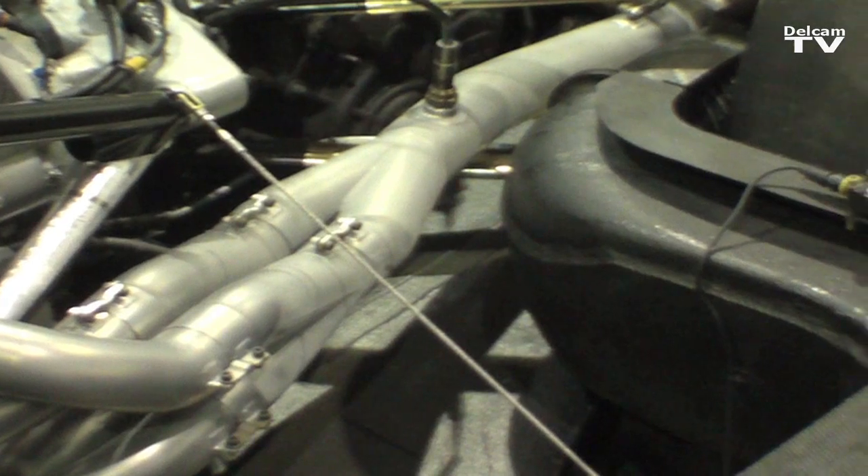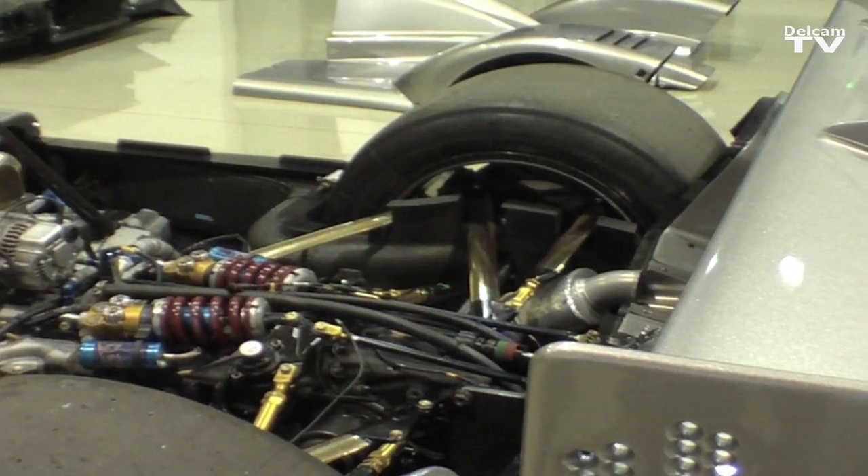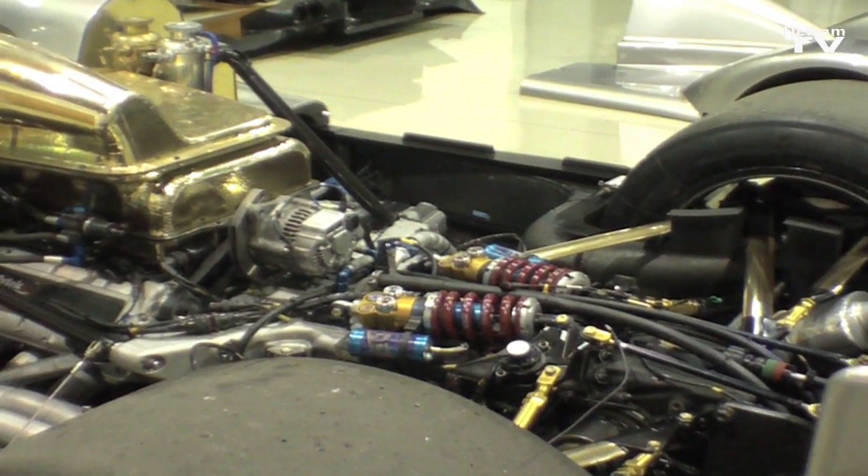Zytec has been going for about 26 years and they're mainly involved in automotive design and development work. We also produce engine management systems for the automotive industry, and Zytec are a world leader in electric drive and hybrid technology.